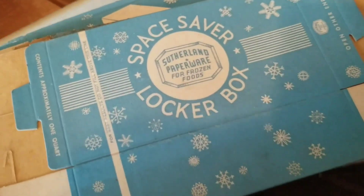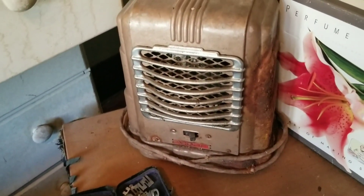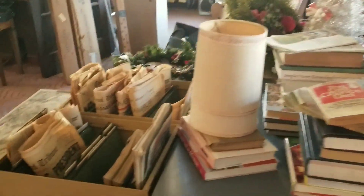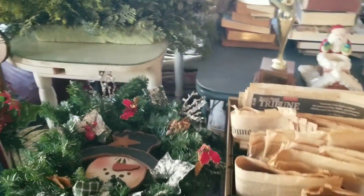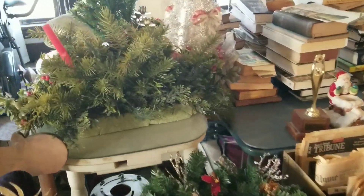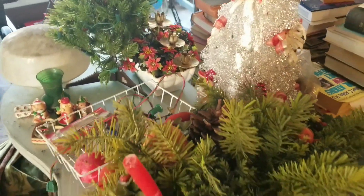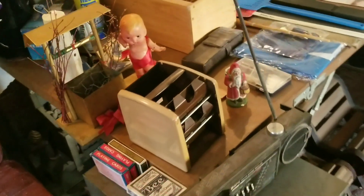I did grab these space saver boxes — I'll actually be using those probably in crafting. It's amazing to me that they lasted this long. I just love the little snowflake graphics on them. There were a few little old Christmasy things, more the types of items I'll use in different projects. I did find a little old strand of lights, and I loved this old magazine — that made its way into my pile too.